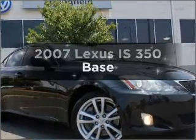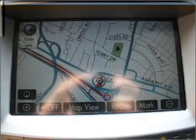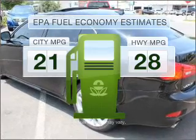Introducing the 2007 Lexus IS350. If you're looking for an automobile with great attributes, look no further. In the city or on the highway, you'll spend less time at the pump with this fuel-efficient vehicle.